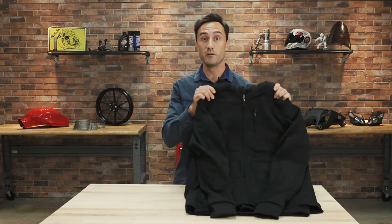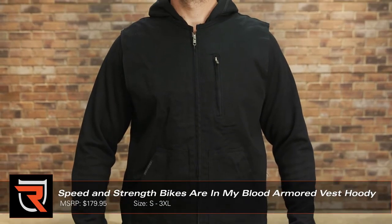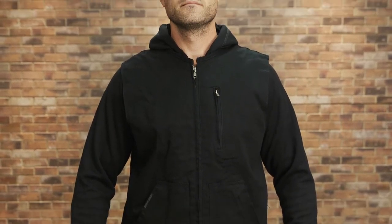How's it going everyone? Byron here with Riders Domain. Today we're going to take a look at the Speed and Strength Bikes Are In My Blood armored vest and hoodie. It might have a long name, but the Speed and Strength Bikes Are In My Blood armored vest hoodie is otherwise about as straightforward as it gets.